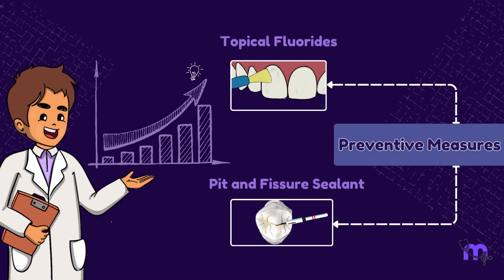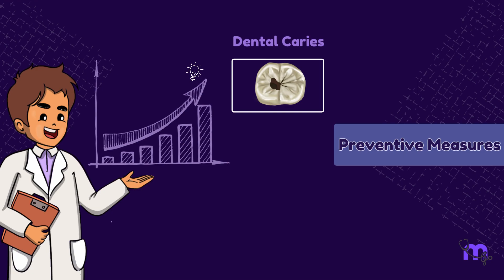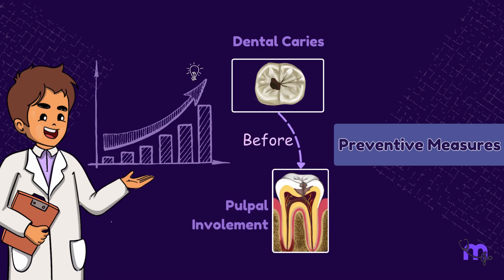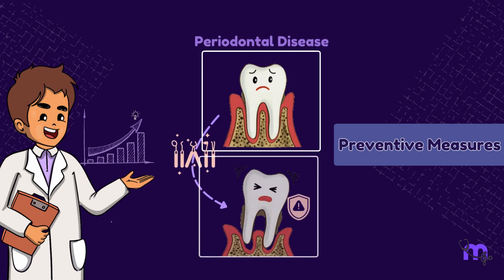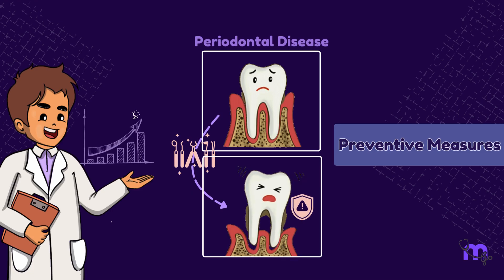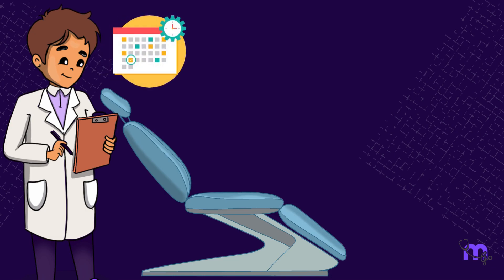How has this approach been beneficial? Preventive measures like the use of topical fluorides and pit and fissure sealants are now maintained periodically. Even conditions like dental caries were diagnosed early and hence were treated well before pulpal involvement took place. Periodontal diseases too were treated at or near the beginning, thus preventing any serious complications in the near future.